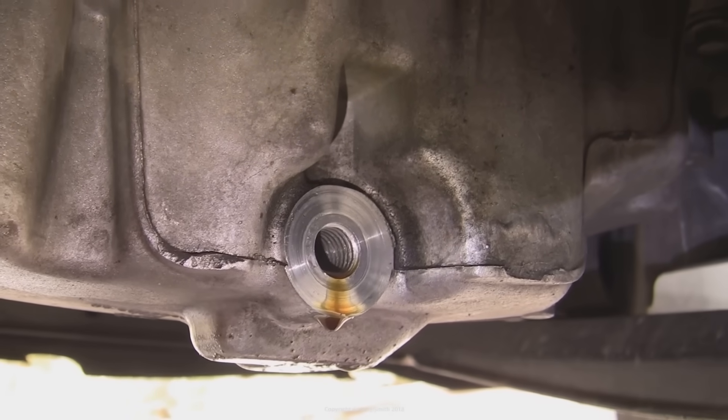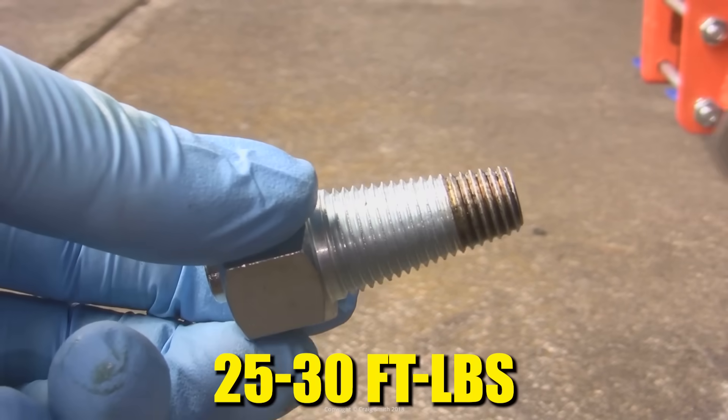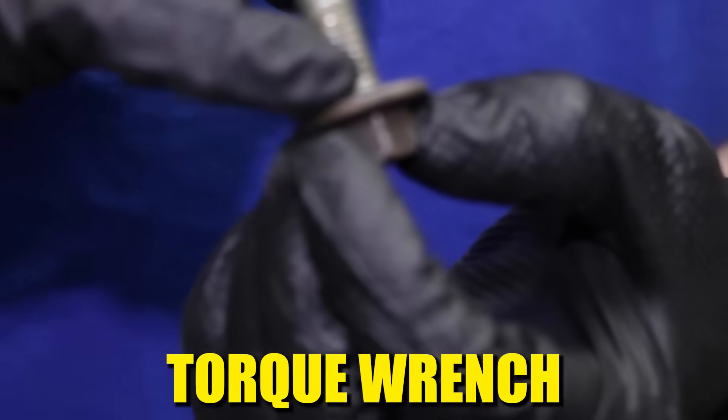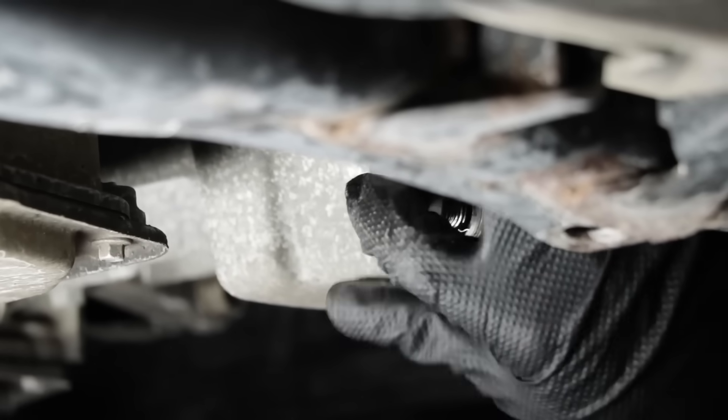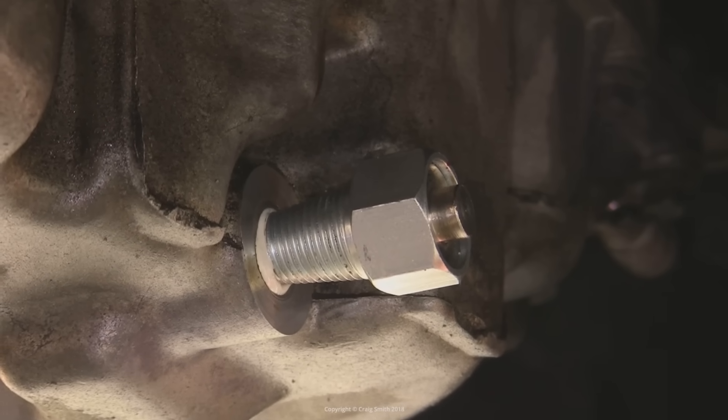According to Ford's service manual, drain plugs should be torqued to 25 to 30 foot-pounds for most passenger vehicles. If you don't own a torque wrench, follow this rule: tighten until the crush washer compresses, then stop. The washer creates the seal — not your biceps.